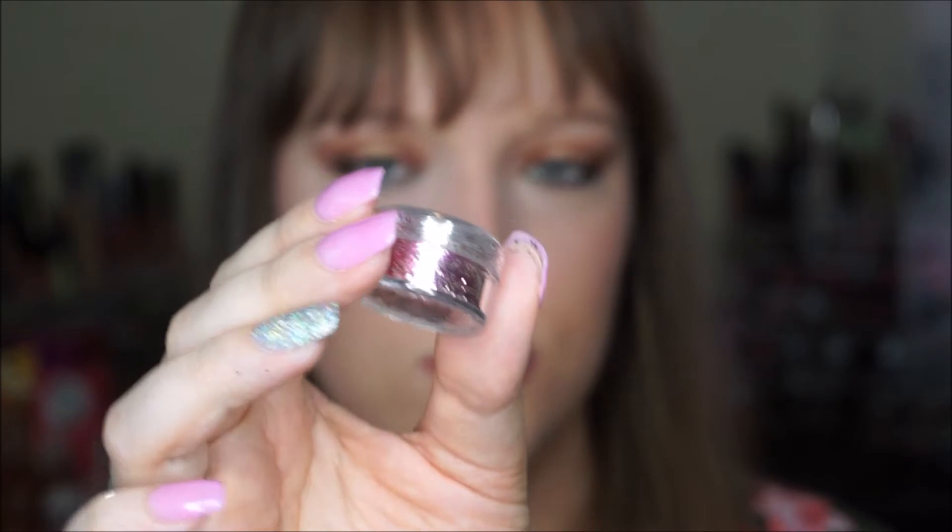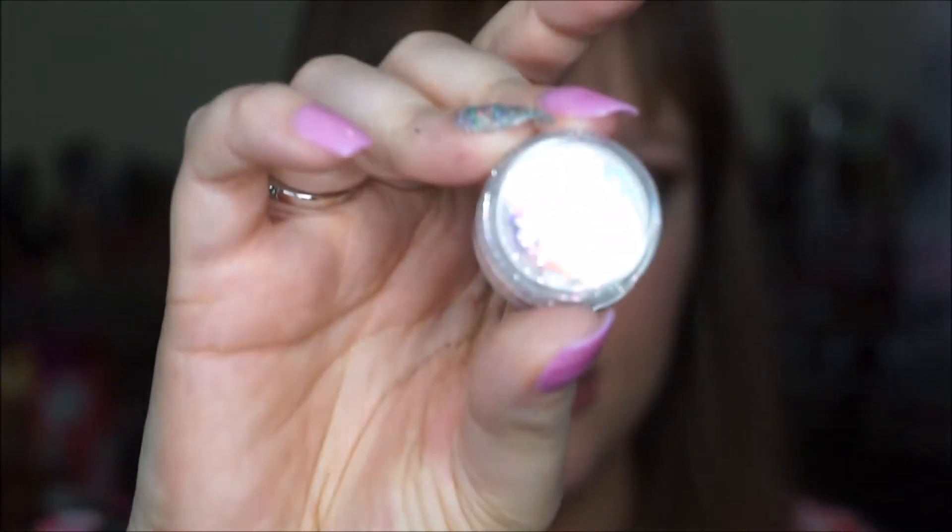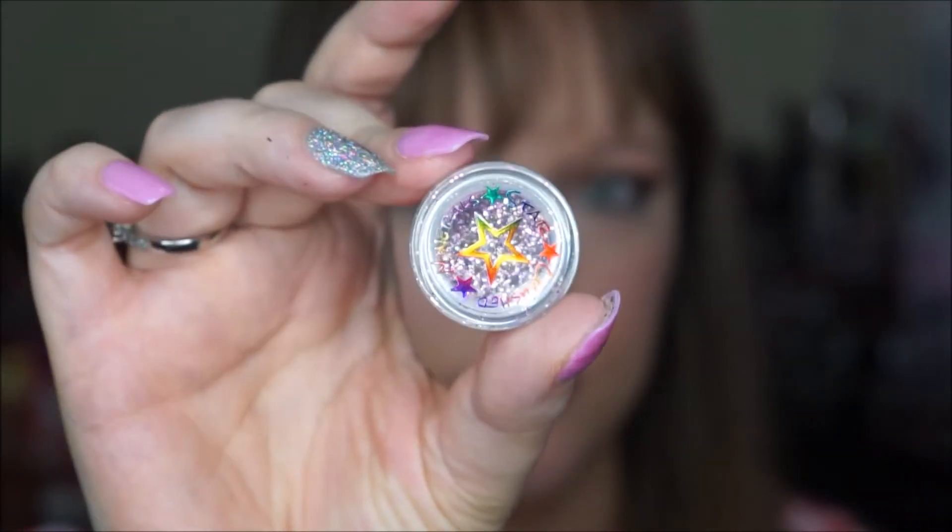The next thing I have is something I actually got with my points. It's a glitter by Star Crushed Minerals — just a loose glitter, pink and silver. The shade is called 24 Karat Rosette.